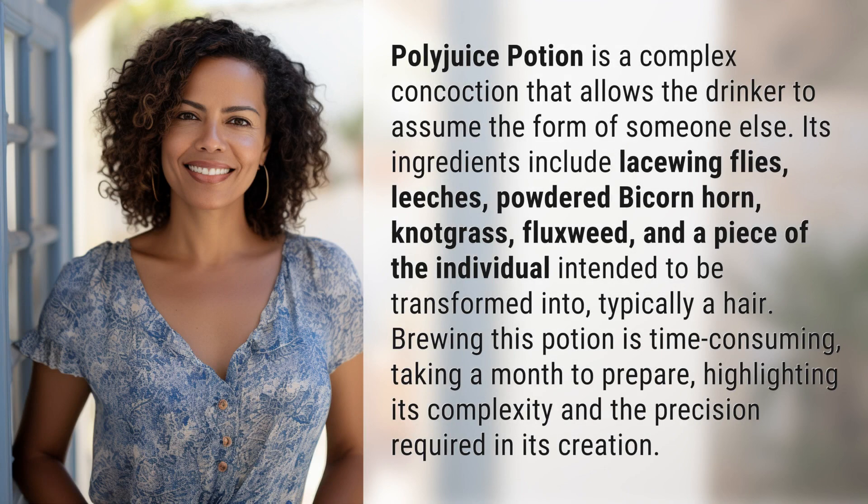Polyjuice Potion is a complex concoction that allows the drinker to assume the form of someone else. Its ingredients include lacewing flies, leeches, powdered bicorn horn, knotgrass, fluxweed, and a piece of the individual intended to be transformed into — typically a hair.